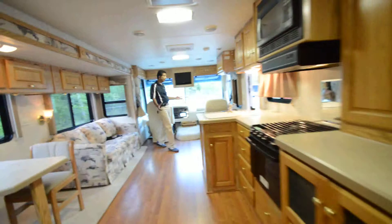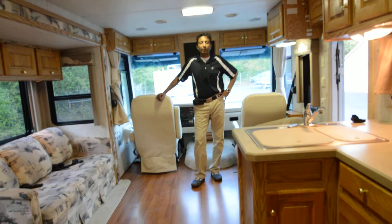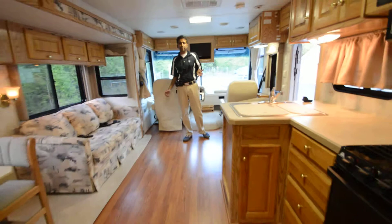That concludes our video presentation on this 2001 Holiday Rambler Admiral Model 36 DBD with very low miles — 13,000 miles — serviced and road ready. Give me a call with any questions at 864-404-0054. I also have a toll-free number for Canadian customers: 888-352-2316. I have a lien-free clear title in hand, ready to earn your business. Thank you and have a great day.